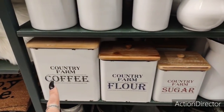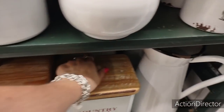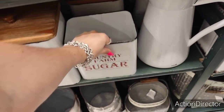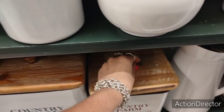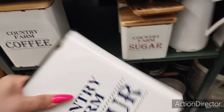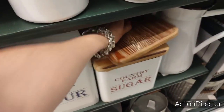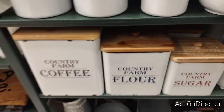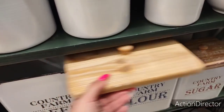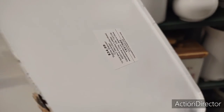Look at this. Country farm coffee. Country farm flour. Country farm sugar. Those are cute. I'm going to try and get prices. $24.99. So we're probably going to jump up — I think we're going to get $2 more for each bigger size. $24.99. $24.99. These are cute. They're all $24.99. This is $34.99. Yeah, they're jumping.